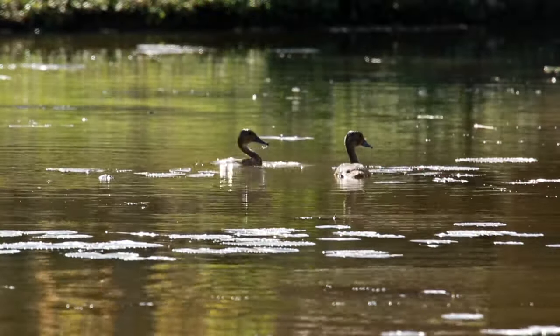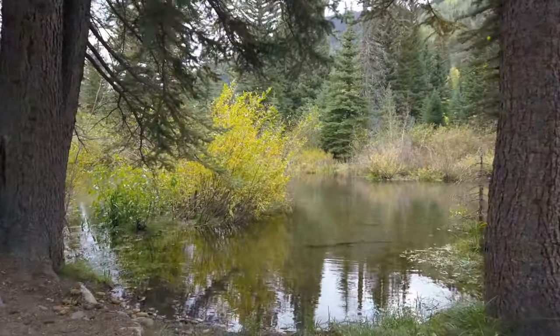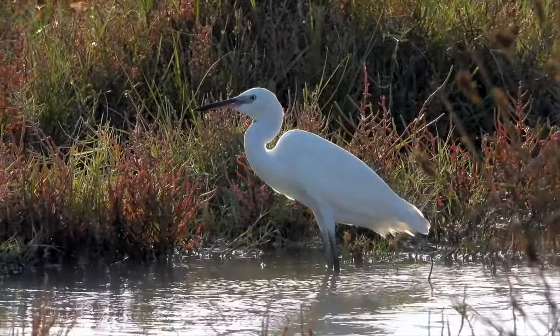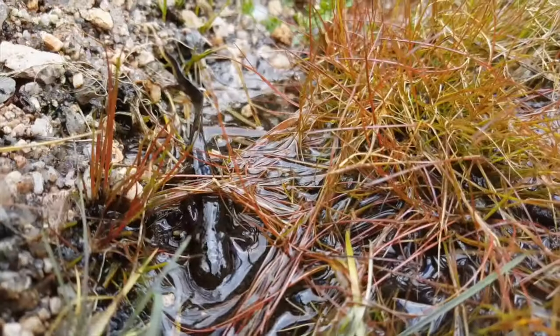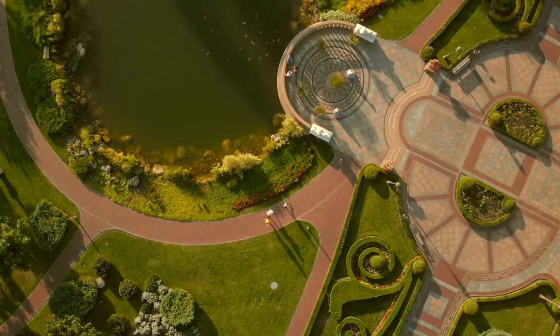Ponds don't have waves like the ocean or currents like rivers — they are calm and still. A pond habitat includes the pond, the land around it, and the plants and animals that live there. It can be natural or man-made.